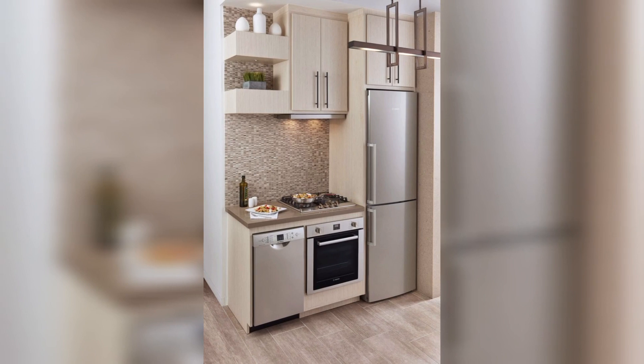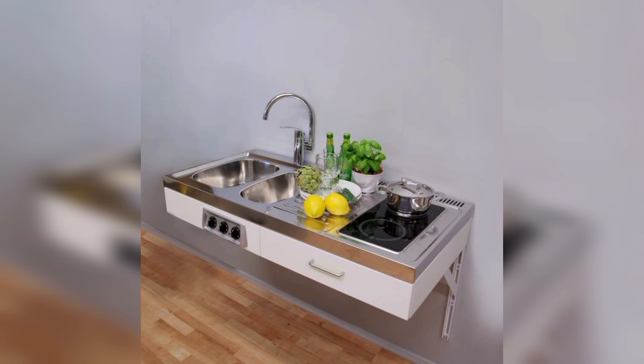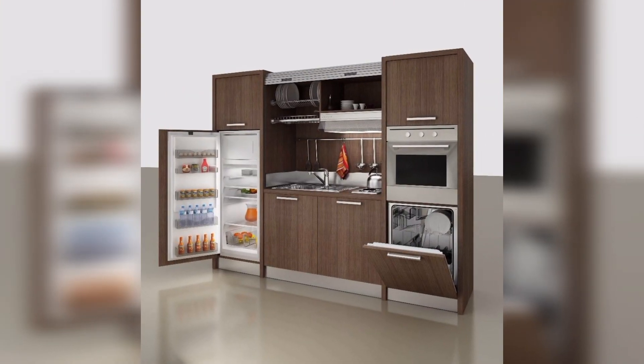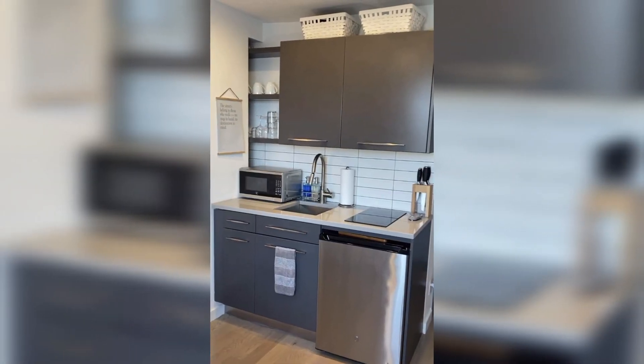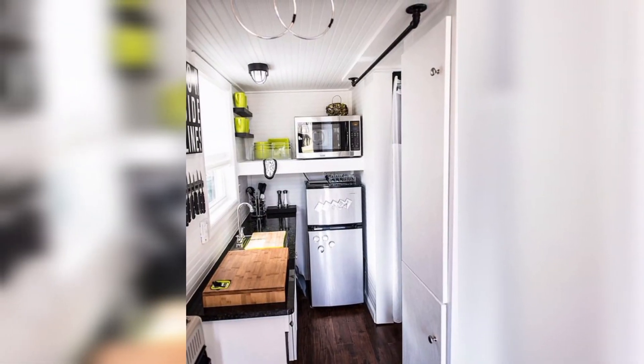Consider utilizing all of the vertical space by adding one wall of floor-to-ceiling cupboards for short and long-term storage. Research clever and aesthetically pleasing product designs, such as the folding step ladder from Magis, for a simple, compact solution for reaching those high cabinets.